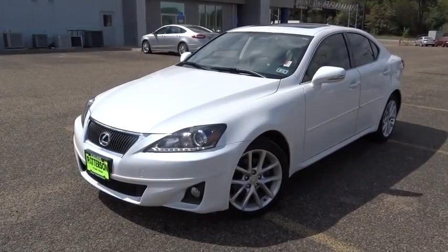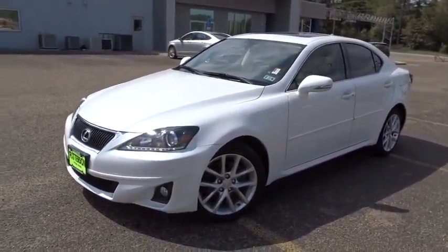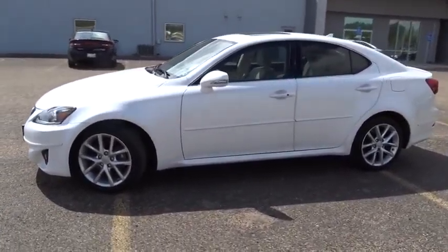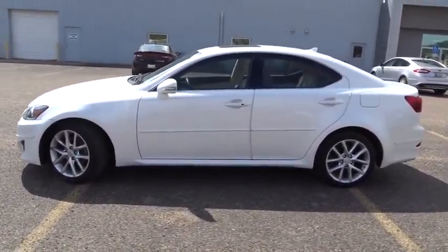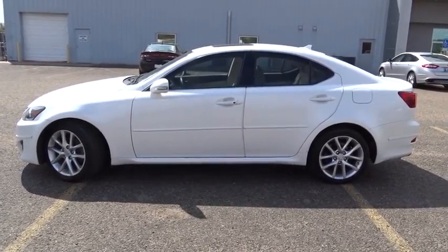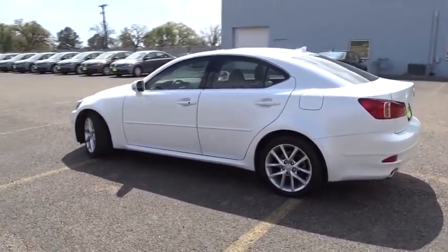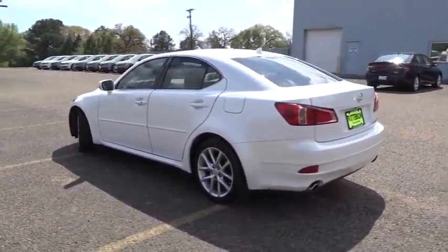The 2012 IS250. An interior and exterior design inspired by the world of competitive racing, the IS250's authentic performance and style are the hallmarks of this classy luxury sedan, priced below $30,000. This vehicle has less than 25,000 miles.